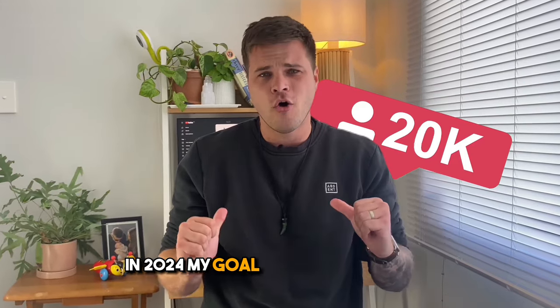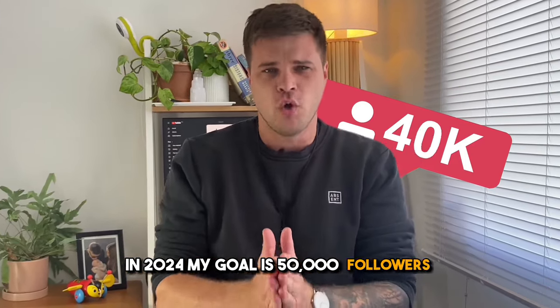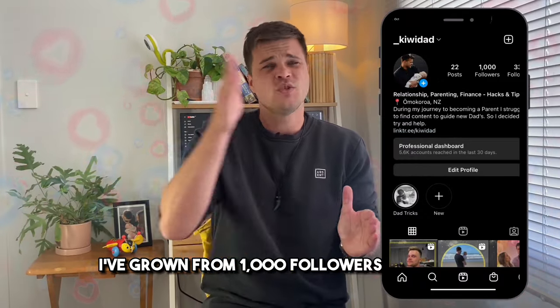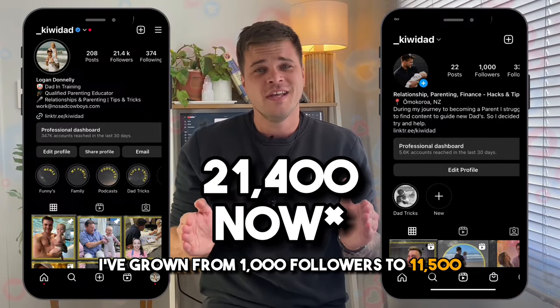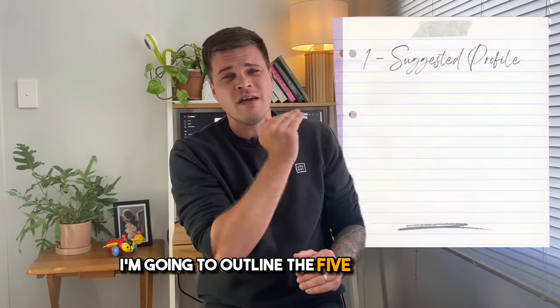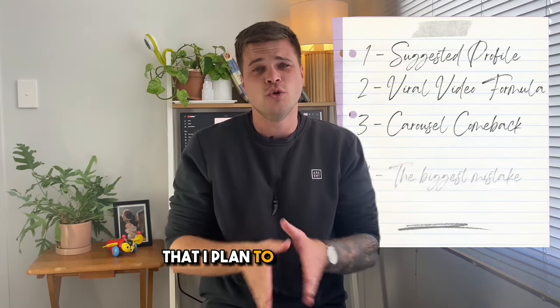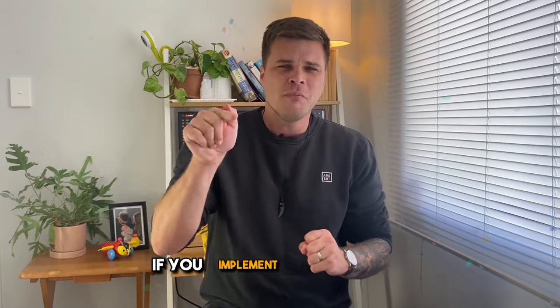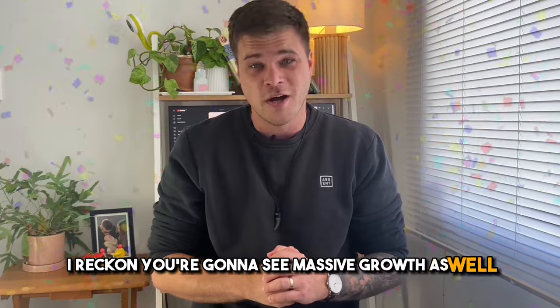In 2024, my goal is 50,000 followers, and I'm pretty sure I'm going to do it. This year, I've grown from 1,000 followers to 11,500 at the time of this video. So in this video, I'm going to outline the five strategies that I plan to use next year to hit 50,000 followers. And if you implement all five of these, I reckon you're going to see massive growth as well.